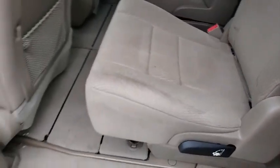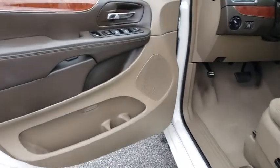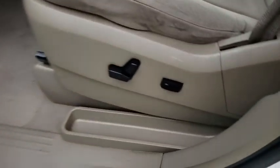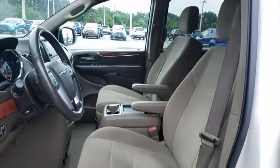Here are some of this vehicle's great options: traction control, power liftgate, keyless entry, backup camera, stability control, anti-lock braking system, steering wheel audio controls, leather-wrapped steering wheel, power steering, adjustable steering wheel, auto-dimming rear-view mirror, cruise control.